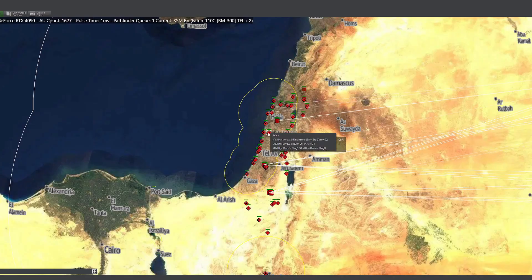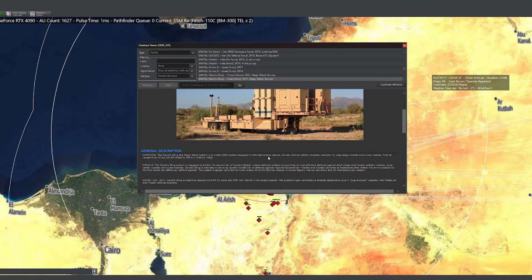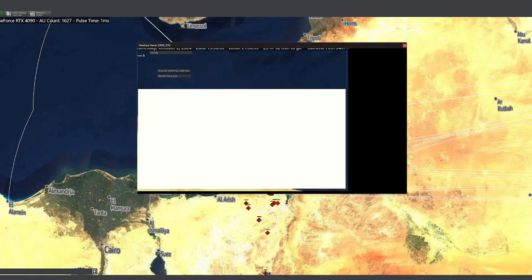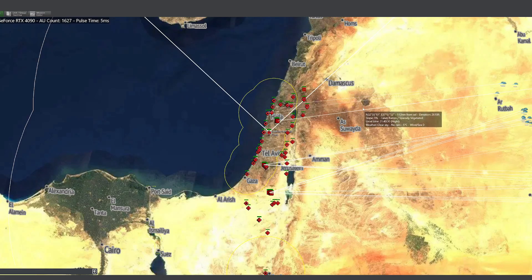Israel has a layered missile defense system, including the Hawk, Patriot PAC-2, David's Sling, and the Arrow 2 and 3 exo-atmospheric interceptor missiles. Many people believe the Iron Dome system also protects against ballistic missiles, but that is incorrect. The Iron Dome protects against shorter-range rocket attacks. Some people even mistakenly think the Iron Dome is a literal physical dome over Israel.